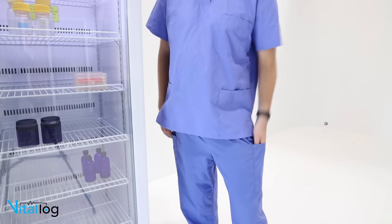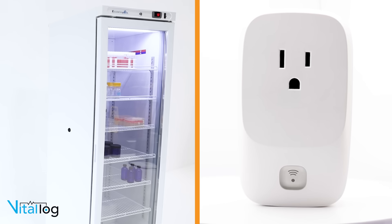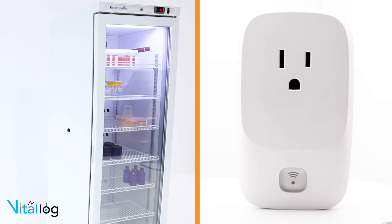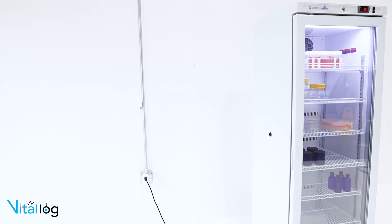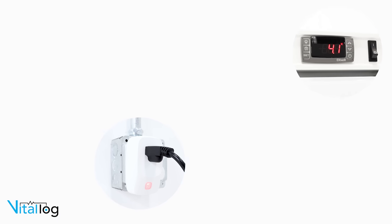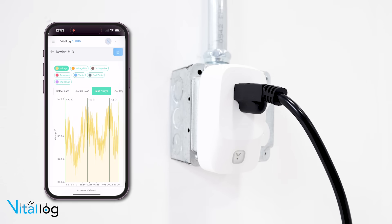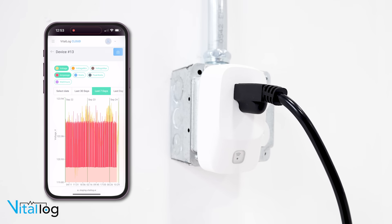Stay updated with notifications sent to your mobile device via text or email. Unlike a typical data logger, this power monitoring device grants you valuable additional response time, effectively averting any temperature excursions within your unit. It tracks critical data points: voltage, amps, watts, and power consumption.